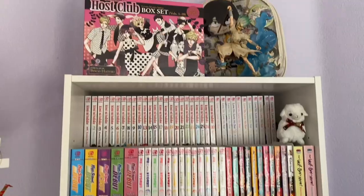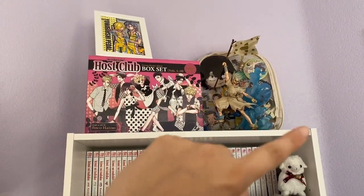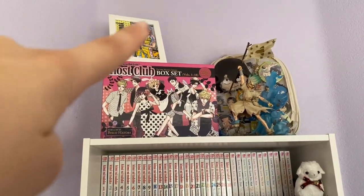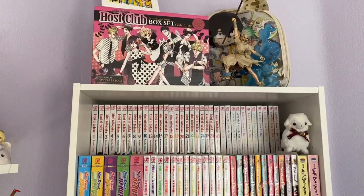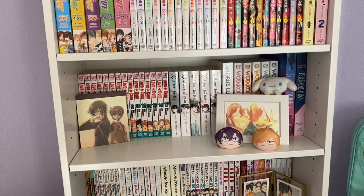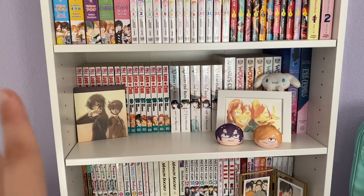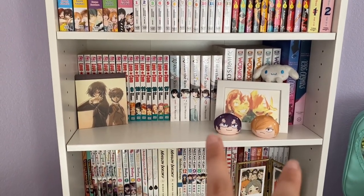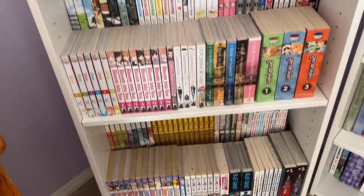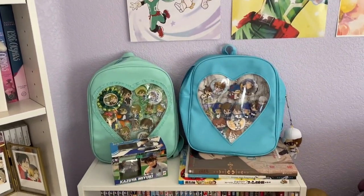Over here is my first manga shelf. I have the one expensive figure in my collection — the Dr. Stone Senku one — and then one of my ita bags, a box set, and a framed picture of Aoyagi and Teshima from the manga. The decorations you usually don't see: I have the Code Geass OST, some fan art of Teshima and Aoyagi, some Yowamushi chains, more fan art, and plushies.